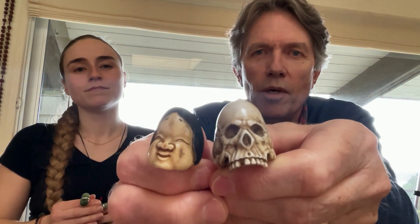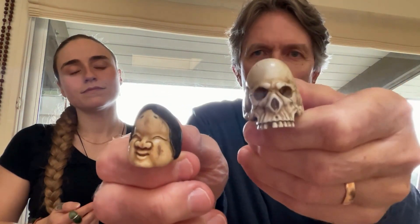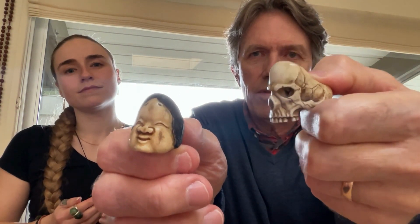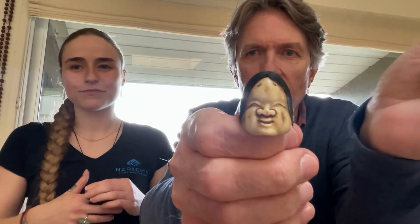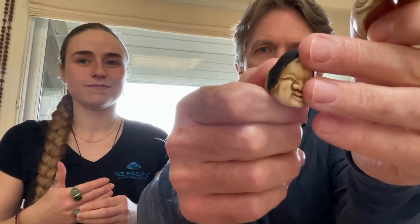These are also by Fumio. This one is a very detailed skull piece, and this one here is a traditional Japanese design called Otofuku, and both of these are also signed by Fumio.